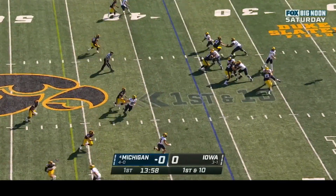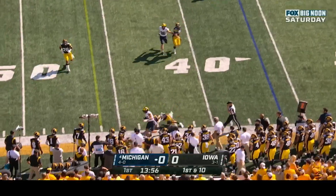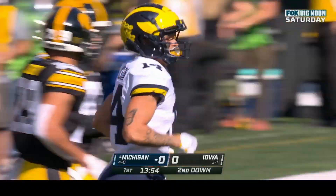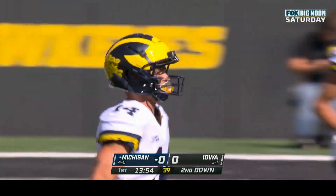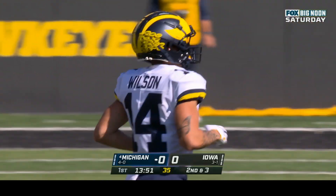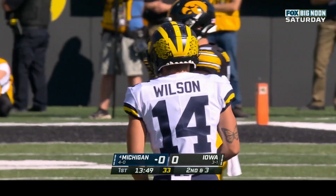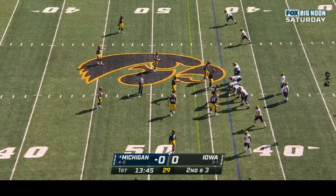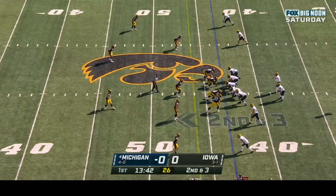Remember, Corum last week against Maryland had thirty carries, two hundred and forty-three yards, and two touchdowns. Second and six at the twenty-nine — he finds some room and picks up the first down after a gain of seven. First down and ten at the thirty-six; McCarthy hits a timing pattern to Roman Wilson, who gets out of bounds at the forty-two. This Michigan offense has speed at the receiver position and the ability to get vertical and use JJ McCarthy's arm down the field.